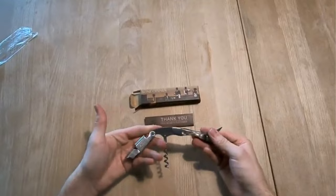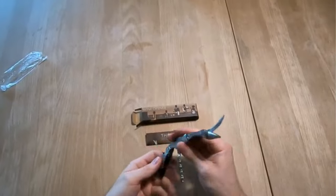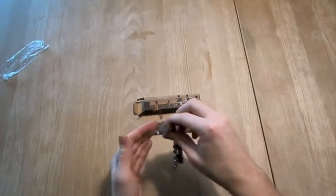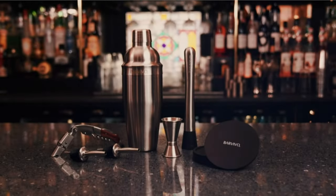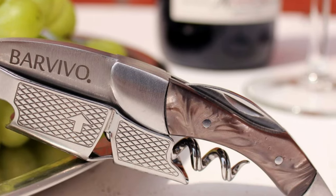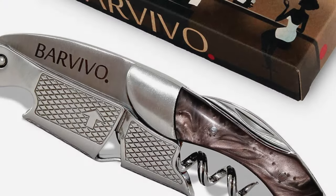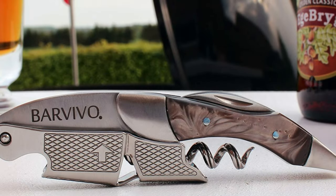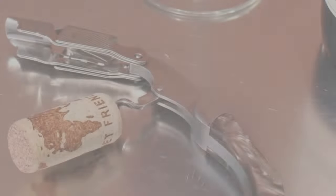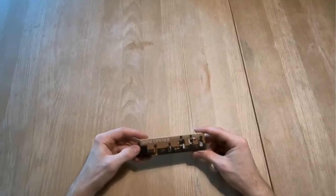Final verdict: our favorite has to be the Professional Waitress Corkscrew by Barvivo — it's compact, neat, comes in a variety of colors, is multifunctional, and does exactly what you want with very little effort. If you're after a contemporary bottle opener, the Rabbit Vertical Lever Corkscrew with Foil Cutter is the best electric option in our opinion. For angel wing corkscrews, we love the Wing Corkscrew Wine Opener by HIKO — ergonomically designed, sturdy, and backed by a lifetime guarantee. If you're after value for money or purchasing for restaurant or bar staff, consider the Four Packs Professional Waiter Corkscrew Wine Opener set.